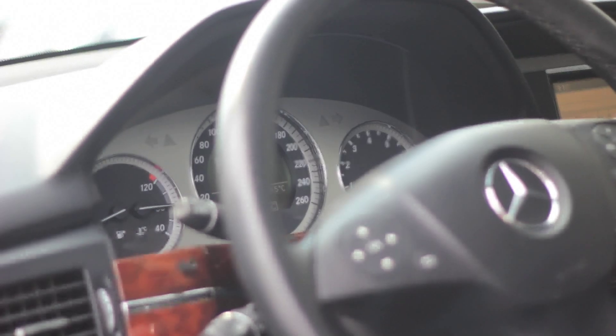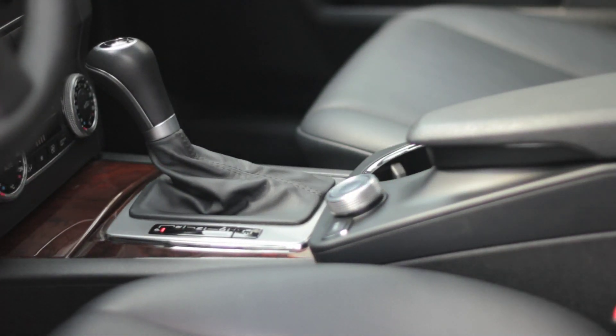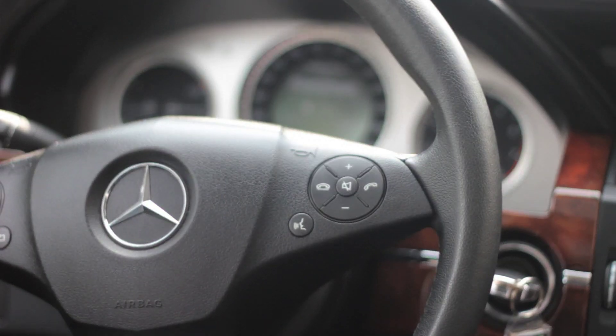This GLK is a local one-owner car, is Carproof verified, and is accident-free. It features a panoramic roof, 20-inch alloy wheels, heated leather seats, and front and rear park assist.